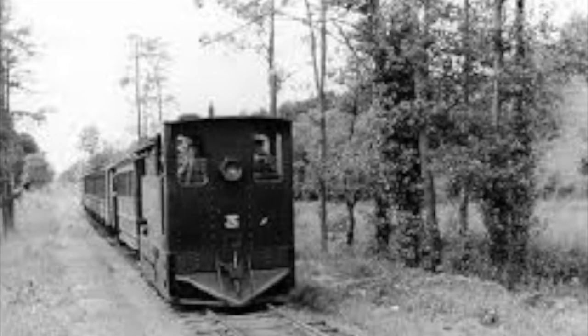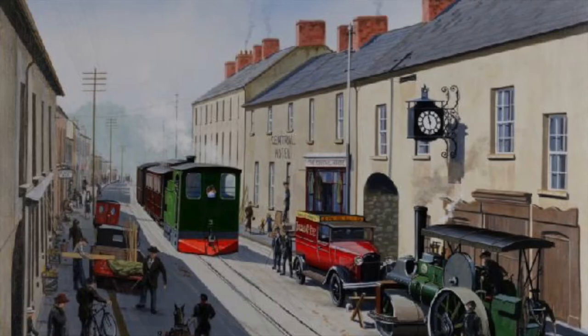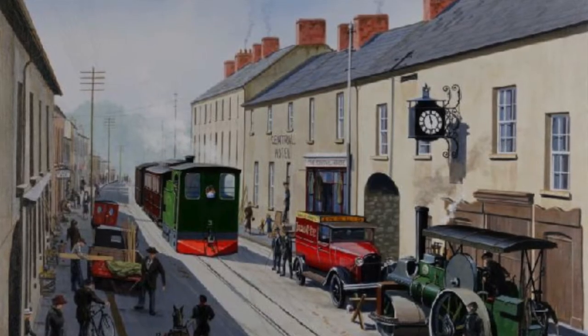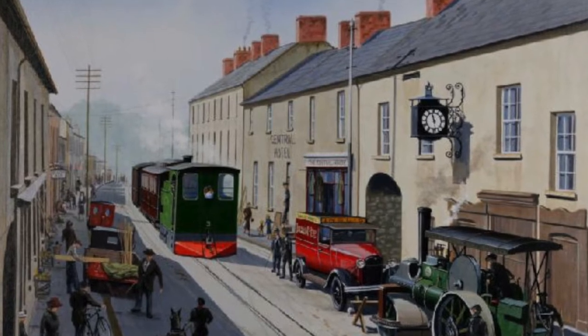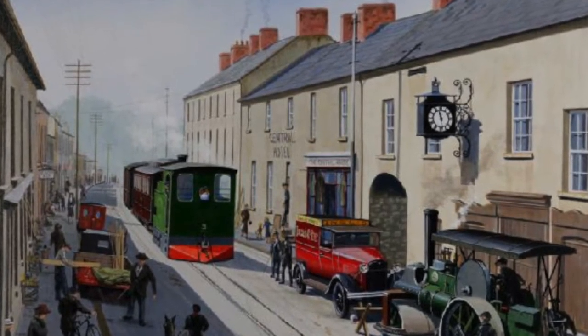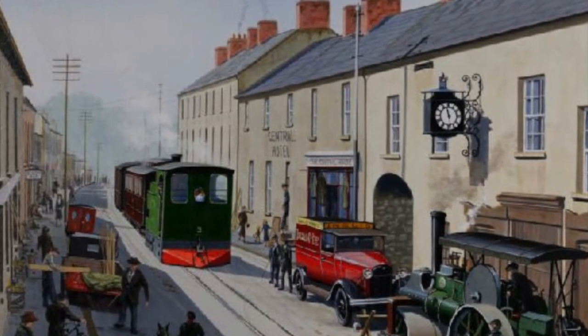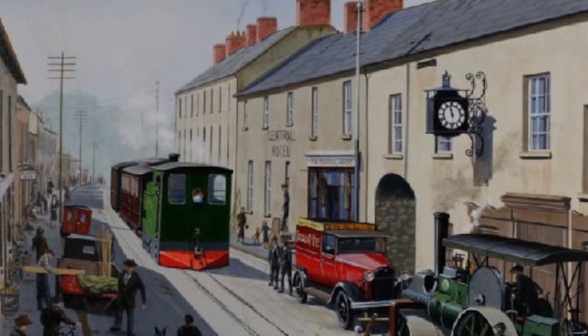Sometimes through open fields, and when it reached the little town of Fivemiletown it ran up the main street. This is a very nice painting showing a busy main street, perhaps in the 1920s, with the railway coming along.